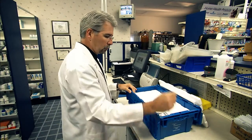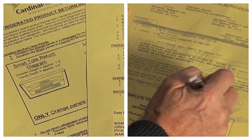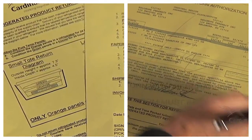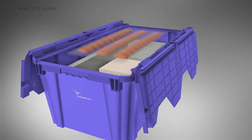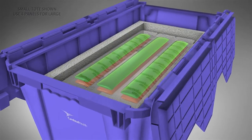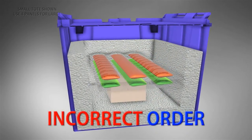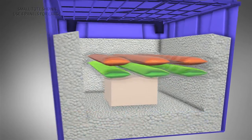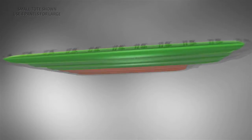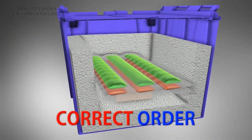If you need to return refrigerated product to Cardinal Health, contact customer service for a merchandise return authorization form, which includes instructions for preparing your return. It is very important that you follow the preparation and packing steps. If the panel order is incorrect and the frozen green panel is touching the product, the product will freeze. For this reason, returns with the panels in the wrong order cannot be accepted and the product cannot be used.